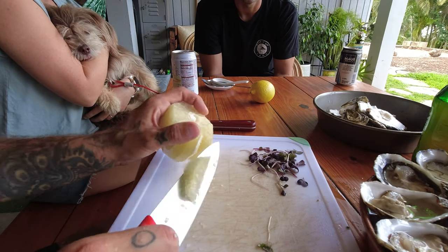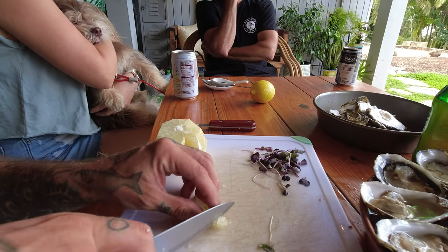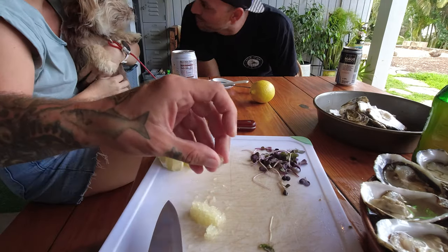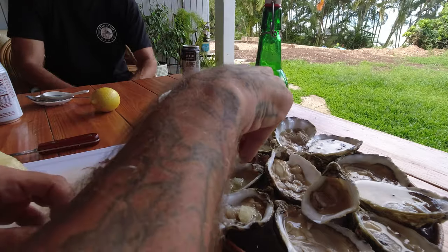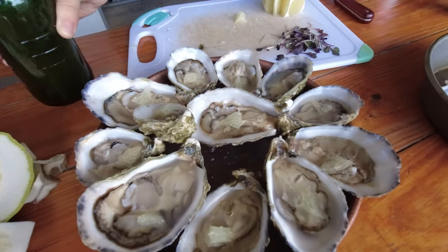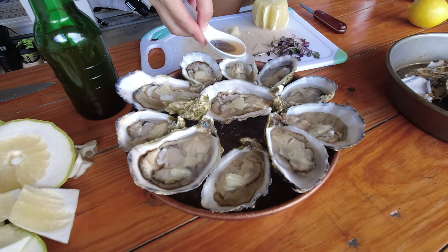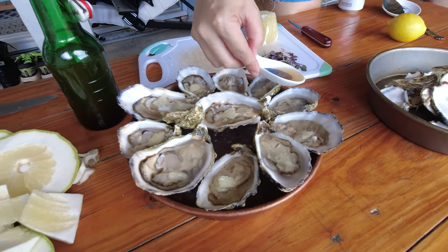For a dozen oysters we're probably just going to use a small amount of pomelo. Look at this — push them all. Just a tiny bit of the chili pepper water in each one. Oh, that's so much — too much, too much.